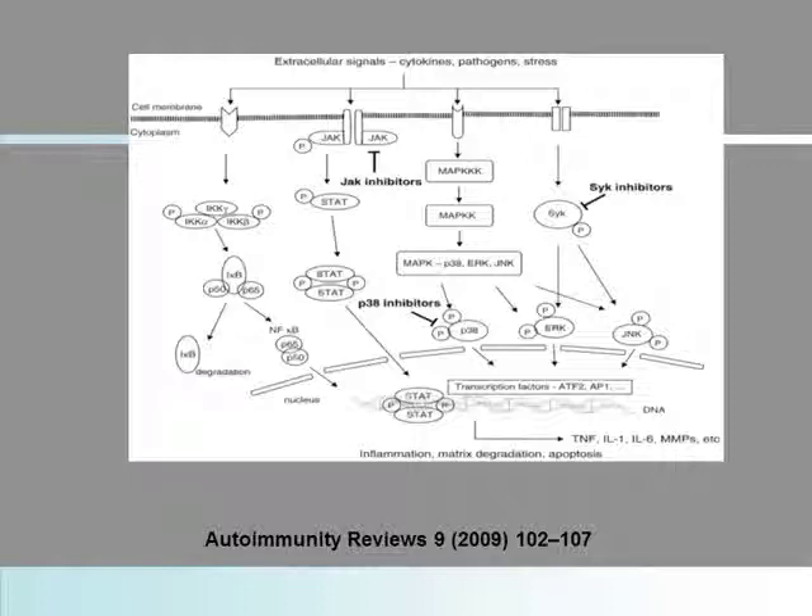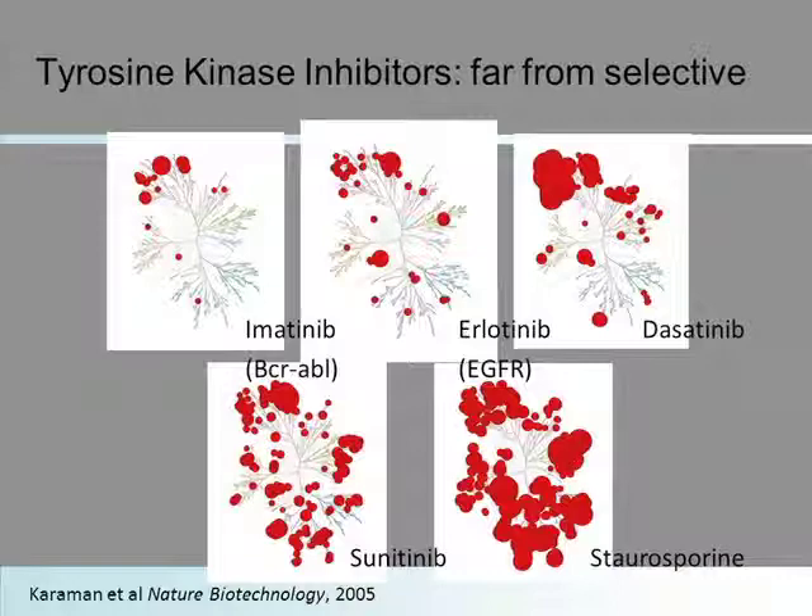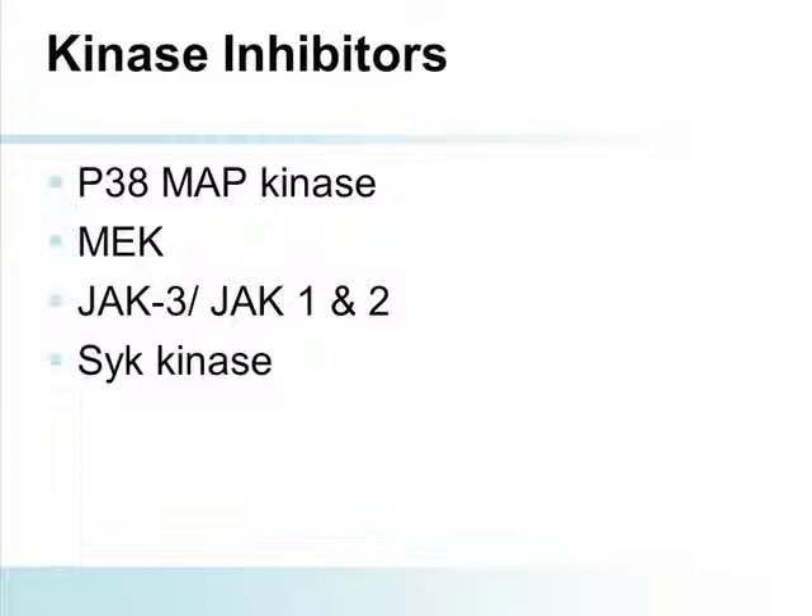We saw the complexity of the human kinome, looking at the variety of basically limbs on the tree and how complex this could be. It's easy to imagine that when you're developing an inhibitor, you may actually cross across multiple pathways. That is a particular issue with the spleen tyrosine kinase inhibitor that's in current development. And these are far from selective, as illustrated here.